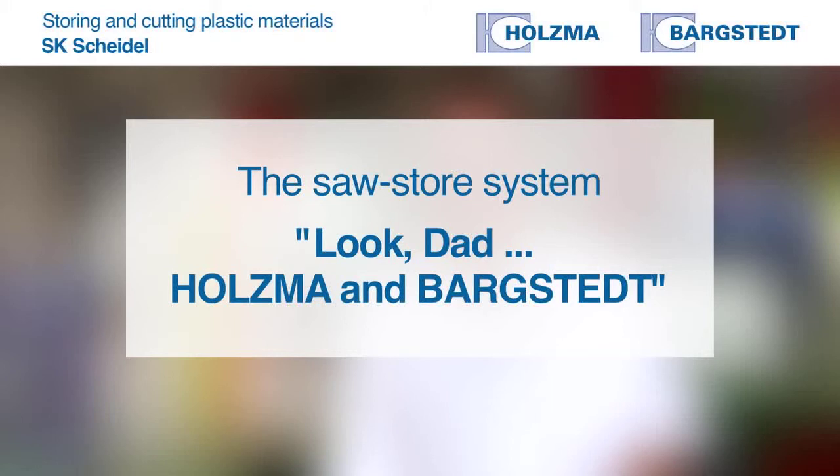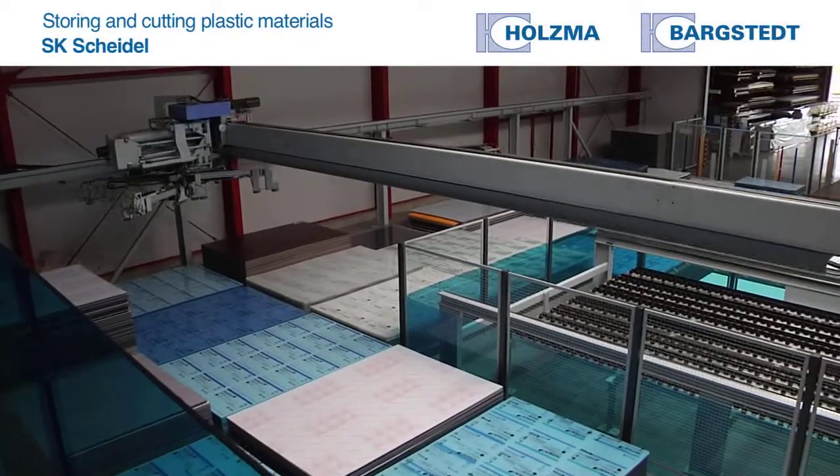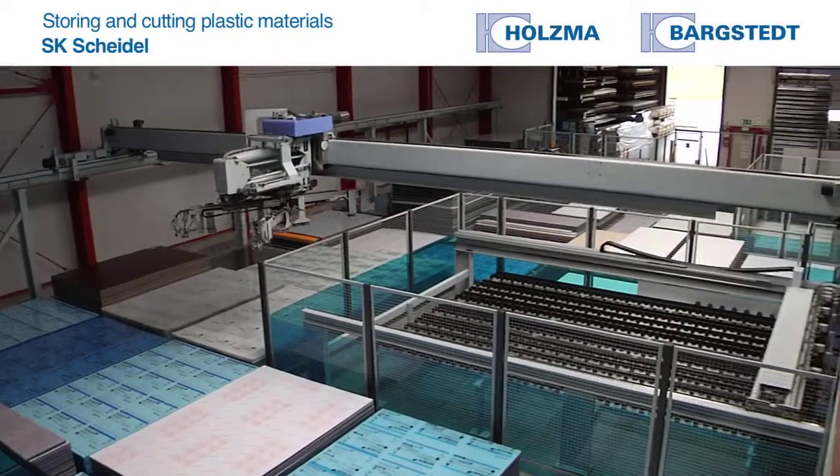By sheer coincidence, we were on holiday, my wife and I, and I went past a machine factory and happened to see how a machine was being fed fully automatically. Back home, I happened to mention this. My son then went on the internet with an iPad and looked it up — it's the Barstecht Holzmer storage system, the TLF 420. And that's what we have here today.